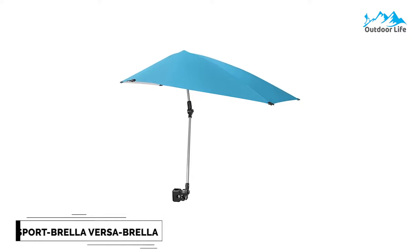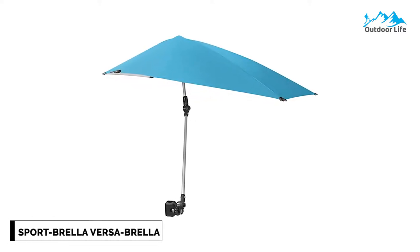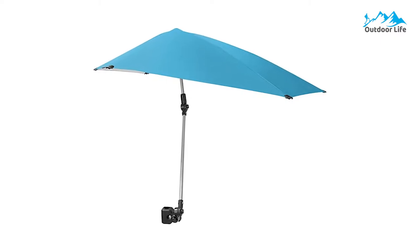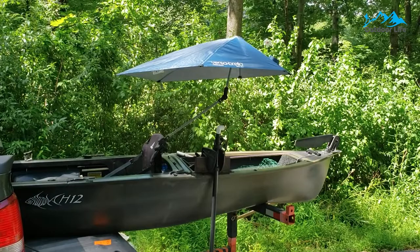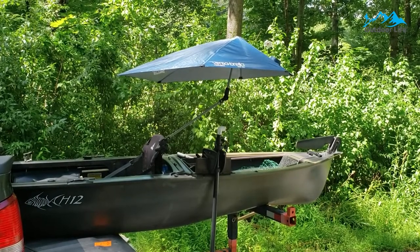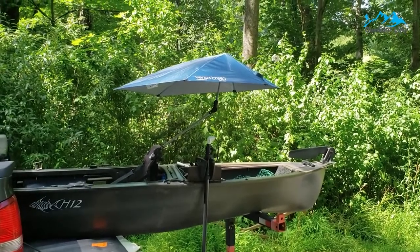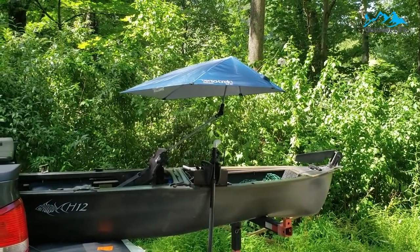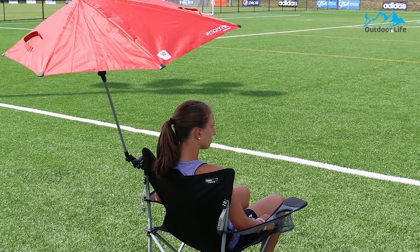Number 7: Sportbrella Versabrella Adjustable Umbrella. The Sportbrella Versabrella Adjustable Umbrella has all-around significant functionality, a budget-friendly price point, and a stylish look. The Versabrella is a clamp-on shade canopy umbrella that offers UPF 50-plus protection to help keep skin safe from 99.5% UVA and UVB rays. Its rugged canopy cover won't rip or tear.